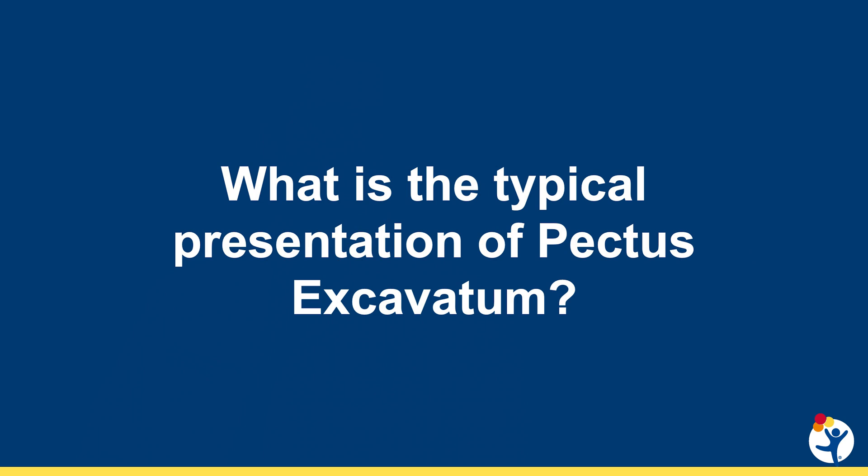Pectus excavatum typically occurs in approximately one out of a thousand children. It's much more common in males than females, and also tends to be more common in kids who are relatively tall and thin. In a small number of patients, there are connective tissue disorders or other things associated with it, but with the overwhelming number of patients, it's an isolated problem without any other associated abnormalities.